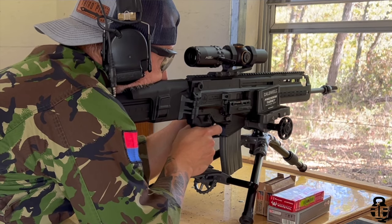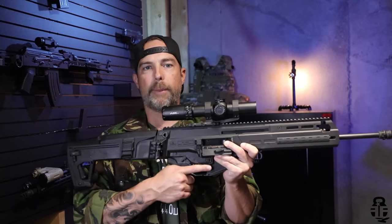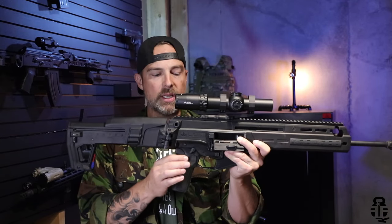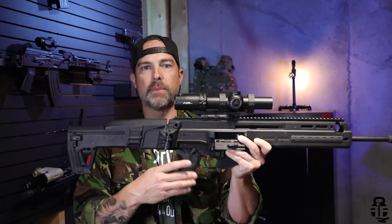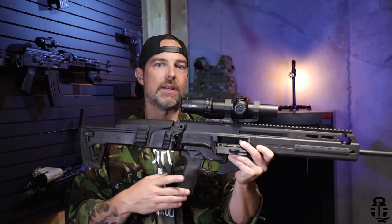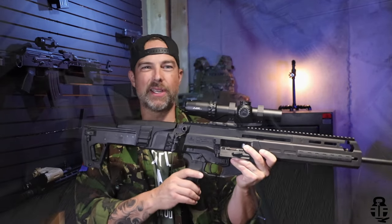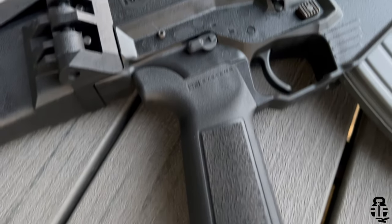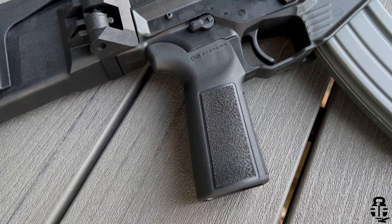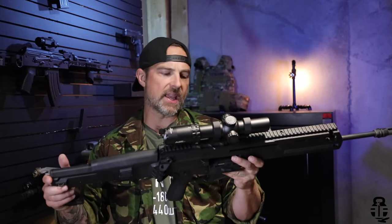One of the things they changed from the original design is they went away from their proprietary pistol grip and allowed it to accept the AR-15 style pistol grip, so you can choose whatever style grip you want. This comes with a B5 Systems pistol grip and I actually kind of like it. I like the texture of it — it doesn't have that little nub like an A2. The grip angle is pretty shallow the way that I like it, very much like a Magpul K2.